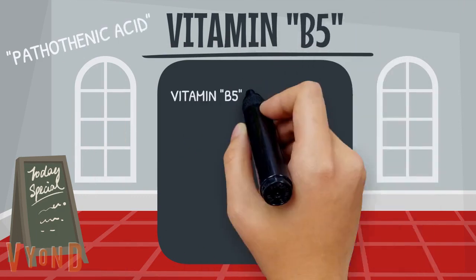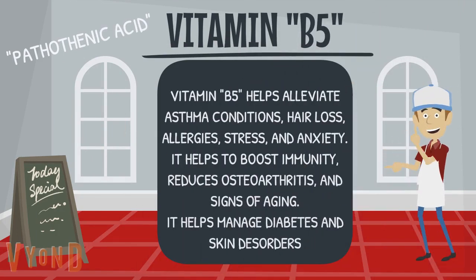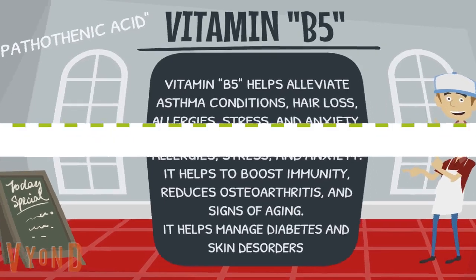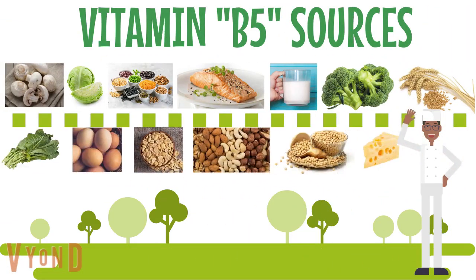Vitamin B5 helps alleviate asthma conditions, hair loss, allergies, stress, and anxiety. It helps to boost immunity, reduces osteoarthritis and signs of aging, and helps manage diabetes and skin disorders. To improve your vitamin B5 intake, you can eat mushrooms, cabbage, legumes, salmon, milk, broccoli, wheat, collard greens, eggs, peanuts, nuts, soybeans, and cheese.